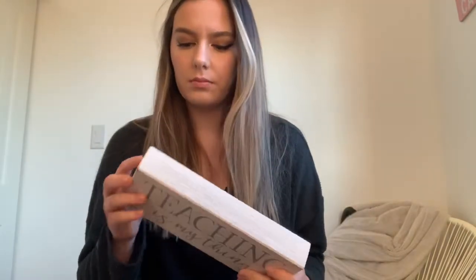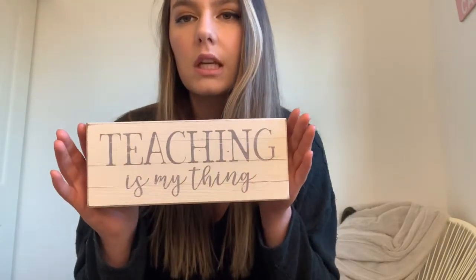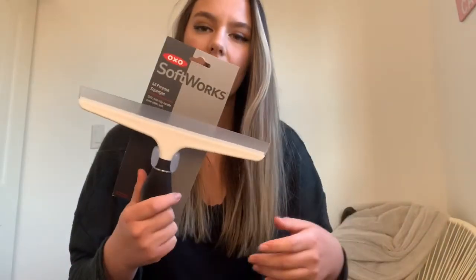At my job we're doing a Secret Santa thing and I have to bring a gift every day to fill my person's stocking. I got this mug that says 'Teaching is My Thing' — I think that's so cute, I wish I could keep it. And then for our shower, I got this squeegee because our shower has water spots on it and I've been looking for one of these.